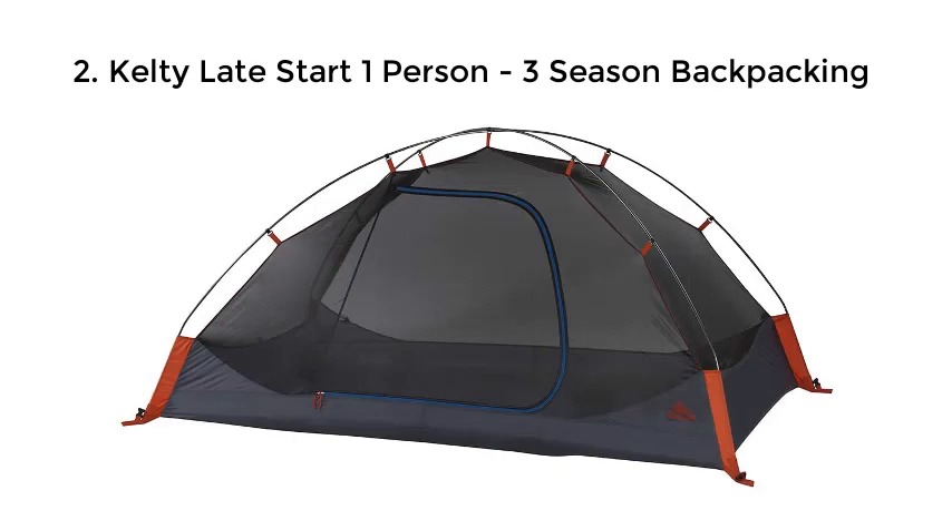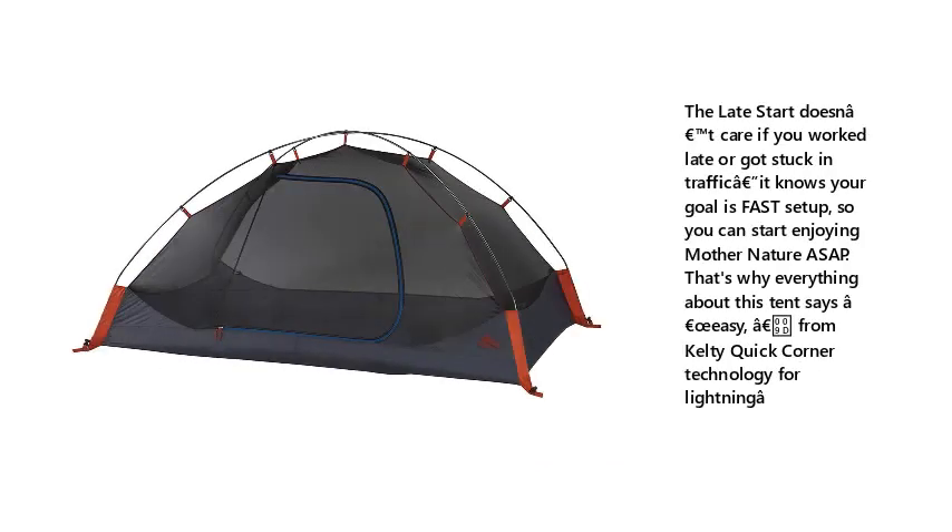2. Kelty Late Start One Person 3-Season Backpacking Tent. Whether you worked late or got stuck in traffic, it knows your goal is fast setup so you can start enjoying Mother Nature as soon as possible. That's why everything about this tent is easy, from Kelty Quick Corner Technology for lightning-fast pitching.